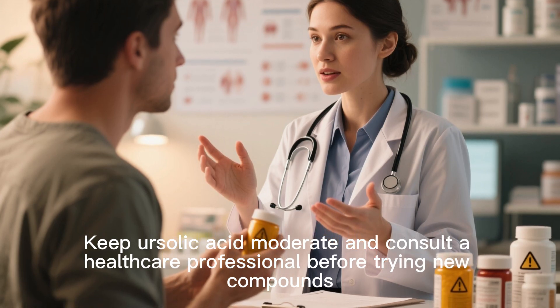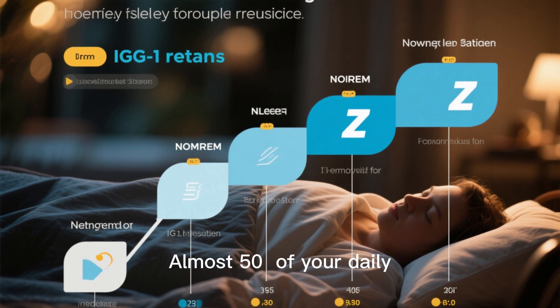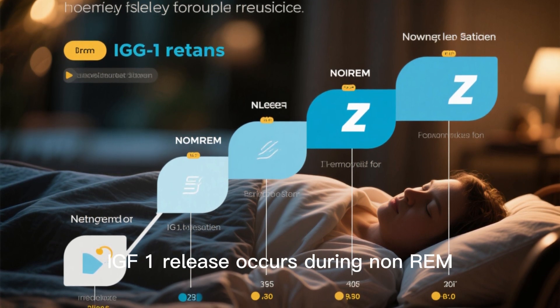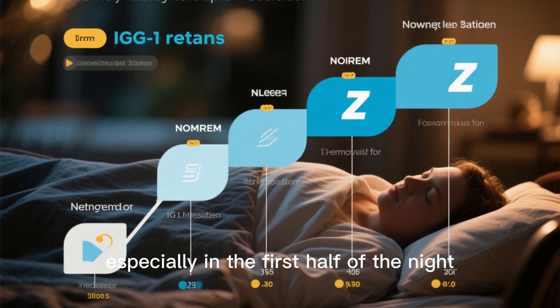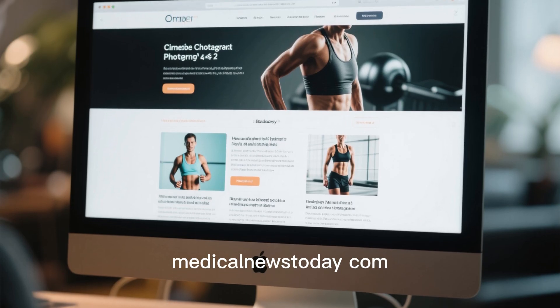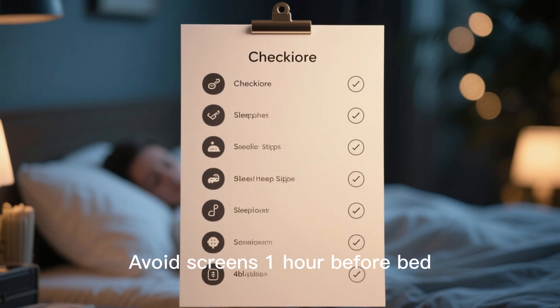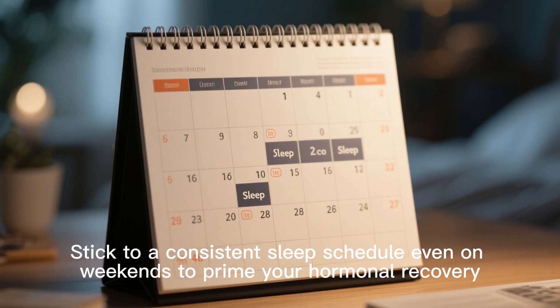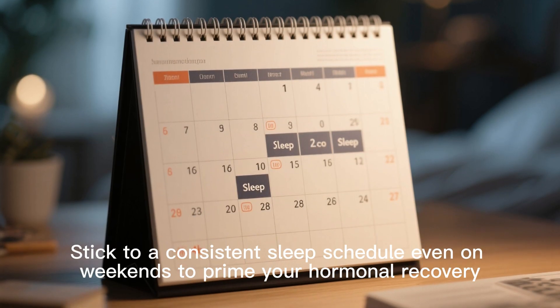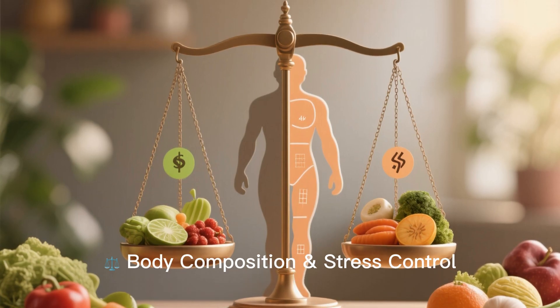Tip 5: Prioritize deep sleep. Almost 50% of your daily IGF-1 release occurs during NREM slow-wave sleep, especially in the first half of the night. Sleep hygiene tips: avoid screens one hour before bed, keep the room cool and dark, and stick to a consistent sleep schedule even on weekends to prime your hormonal recovery.